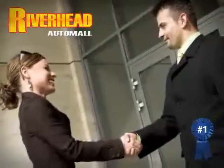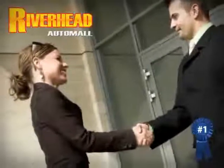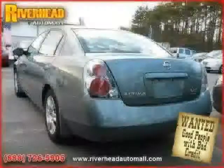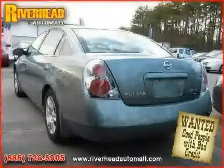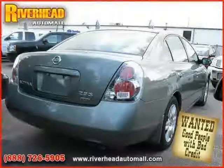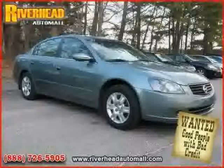Great savings are available on vehicles like this 2006 Nissan Altima equipped with cloth interior, cruise control, CD player, driver and passenger side airbag, power door locks, air conditioning, front wheel drive, and power windows.